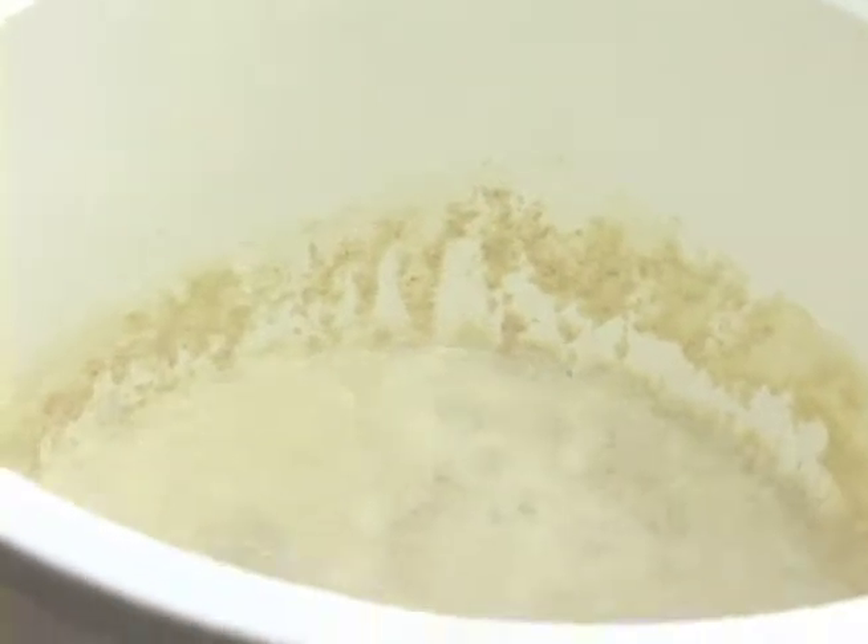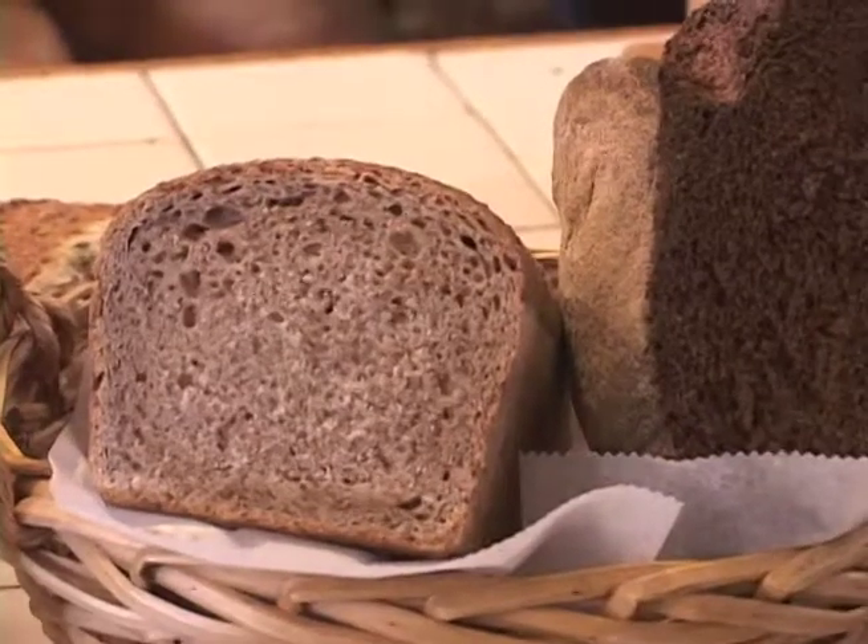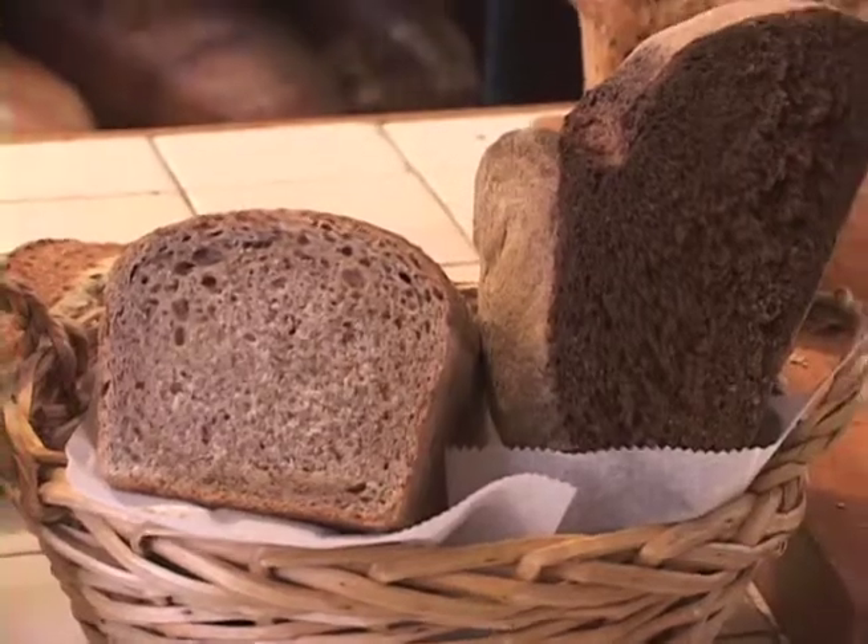This is what the yeast starter looks like. This is what gives our breads their distinctive old world flavor and also acts as a leavening agent.